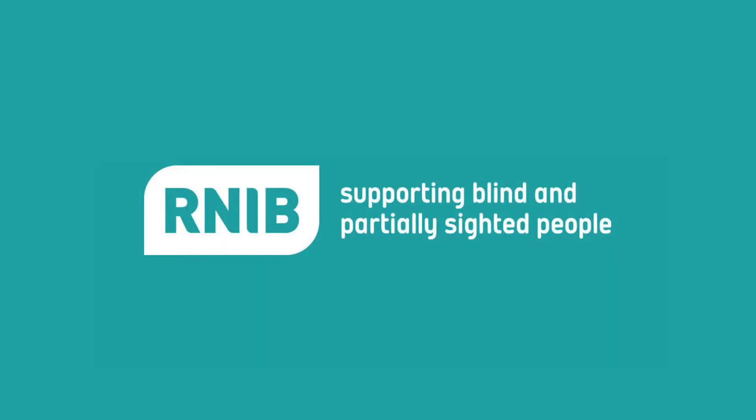RNIB — supporting blind and partially sighted people. Making TV catch-up and on-demand services more usable for people with sight loss.